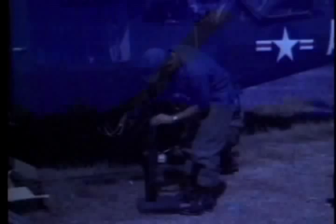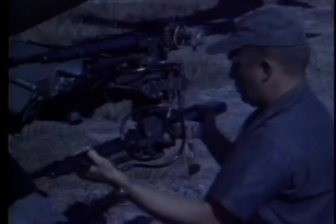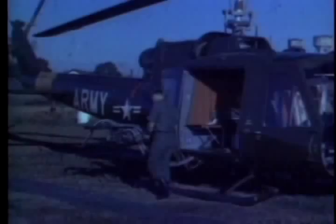The UH-1B armed helicopter was designed for effective fire at all angles. Four traversable M60 machine guns have been provided, two for each side. They fire the NATO 7.62 round.